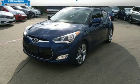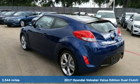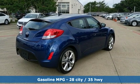Here's a 2017 Hyundai Veloster. Coupe-like sportiness and sedan-like roominess — this Veloster is practical, yet sporty. Plus, it offers an exciting list of features.